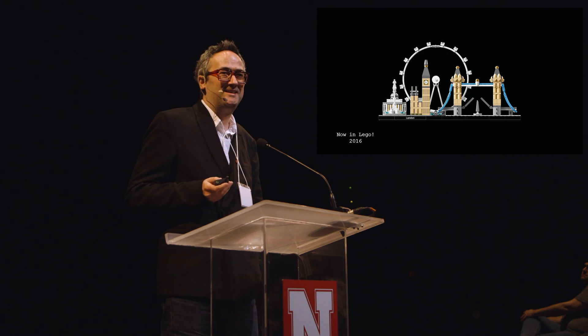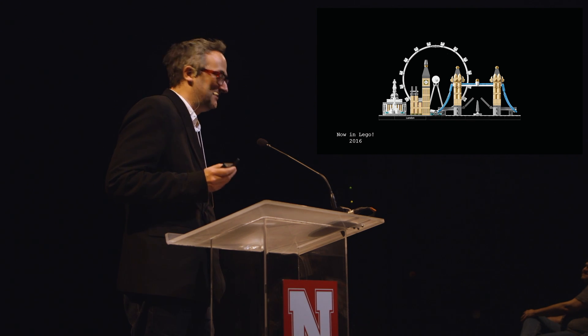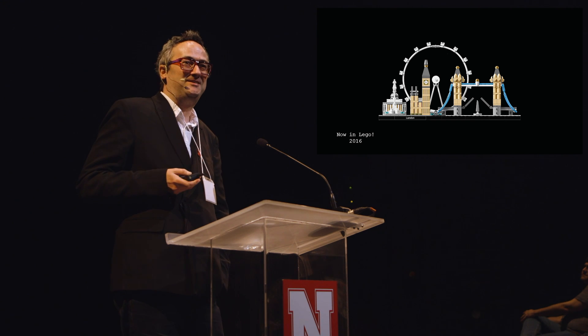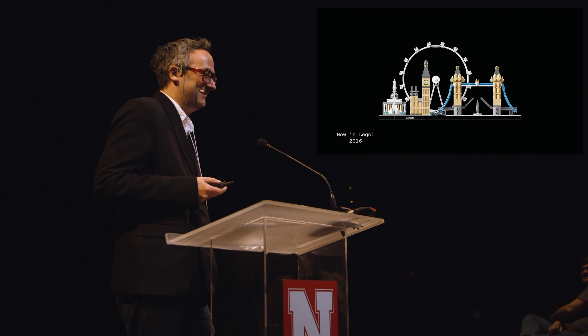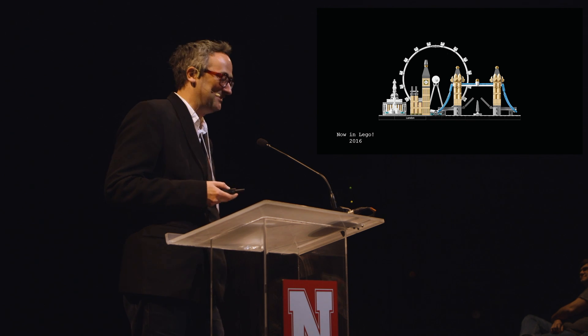Something very exciting for me — I discovered this a couple of weeks ago. I've always been a crazy Lego nut, and the London Eye is now available in Lego for about $30. It's not all that accurate — it doesn't have as many capsules. I love that circular thing. I began playing with Lego and I'm kind of now seeing some of my designs end up in Lego.